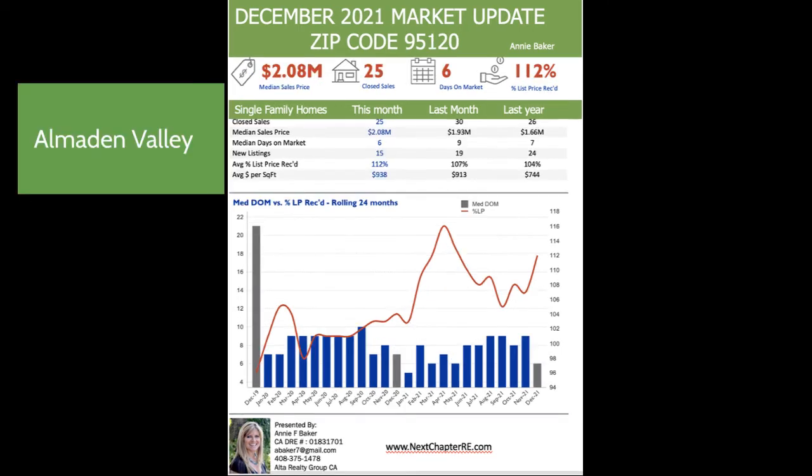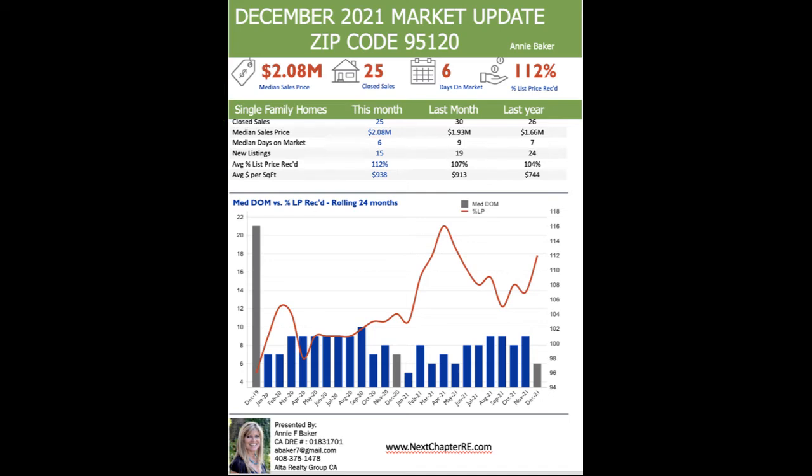Moving to one more zip code — 95120. The median sale price last month was just over $2 million, about $2.008 million, compared to just under $1.7 million — $1.66 million — this time last year. The price per square foot has gone up significantly.